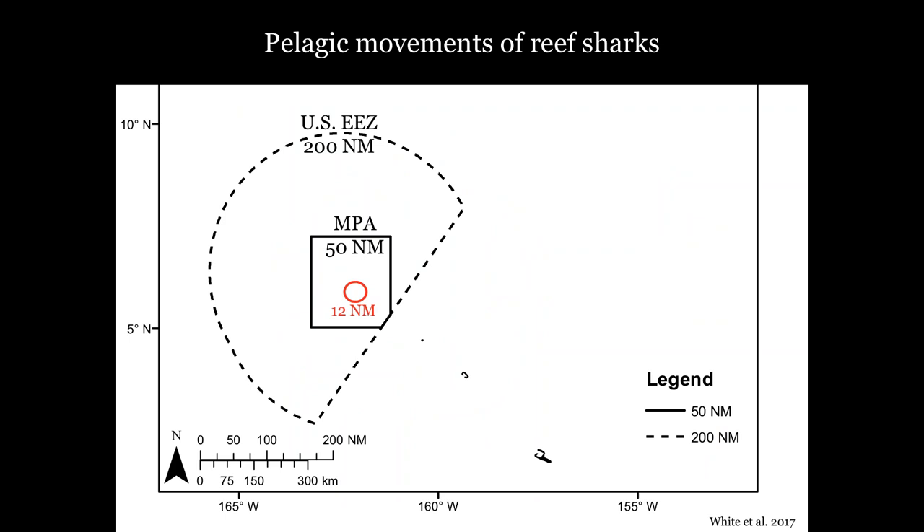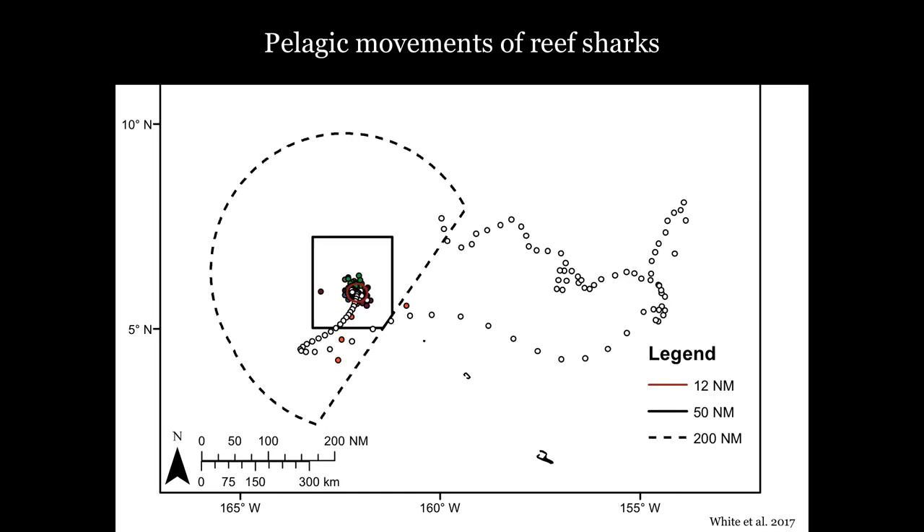Zooming out, the solid black box is the current 50 nautical mile MPA boundary, while the outer dashed line represents the maximum possible expansion — the U.S. exclusive economic zone. Most sharks stayed within the current Palmyra Atoll National Wildlife Refuge boundaries for the duration of the study, but we were surprised to see that two of six sharks actually left these MPA boundaries, with one shark swimming over 900 kilometers out into open ocean. Before we could understand how effectively the MPA is protecting reef sharks, we needed to directly assess what the fishery risks are outside those MPA boundaries.